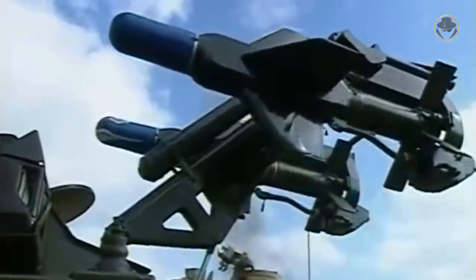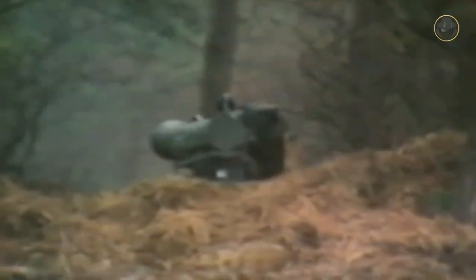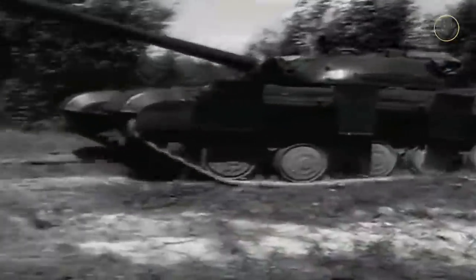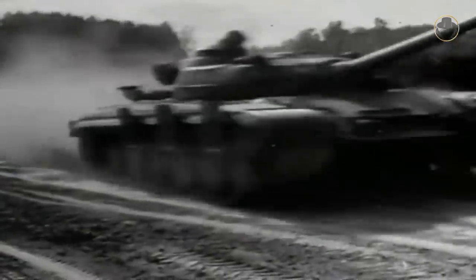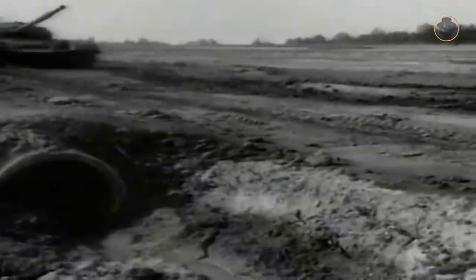However, the first generation guided anti-tank missiles were bulky and insufficient for this task. The Milan began to be designed as a system that would give infantrymen waiting to meet tanks on the front lines a higher chance of fighting. Germany and France had brought together all their knowledge in this field for the project. However, as the USSR started to put new and superior tanks such as the T-64 into service, the requirements changed and the development process was prolonged. So, the Milan became operational only in 1972.